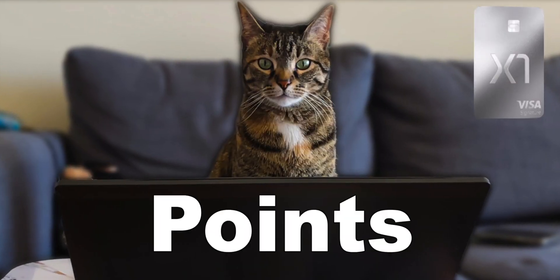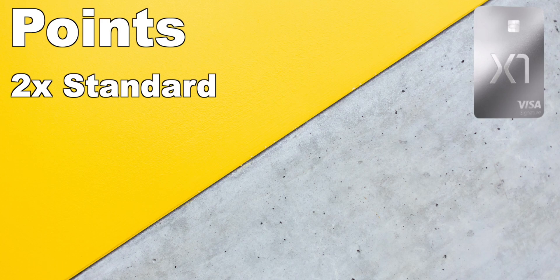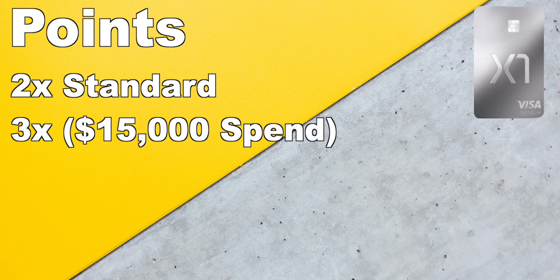First, I'll go over the point structure for this card. It's not like traditional credit card points, and I'm not sure how I feel about it. Every purchase you make, you'll get 2X points. However, you can increase the multiplier rate to 3X points on every purchase if you spent over $15,000 during the year.